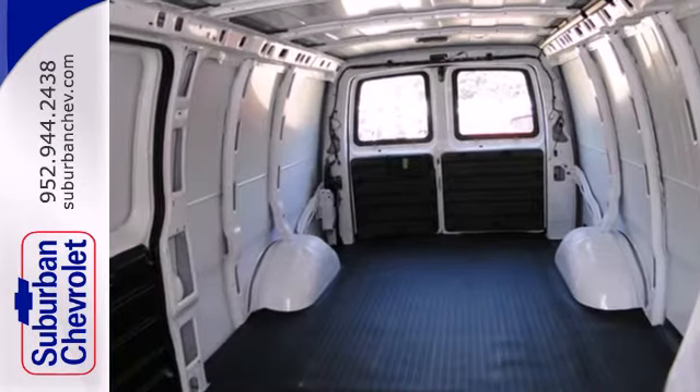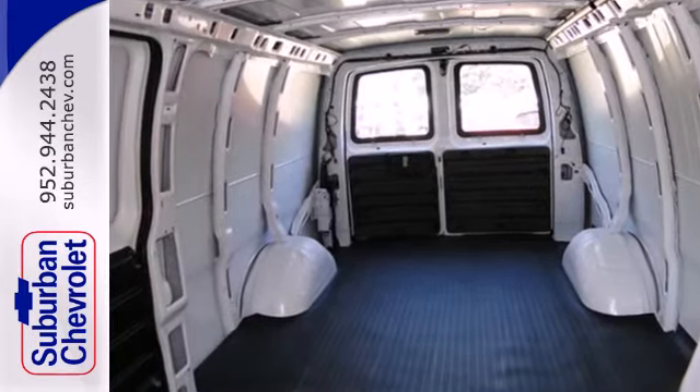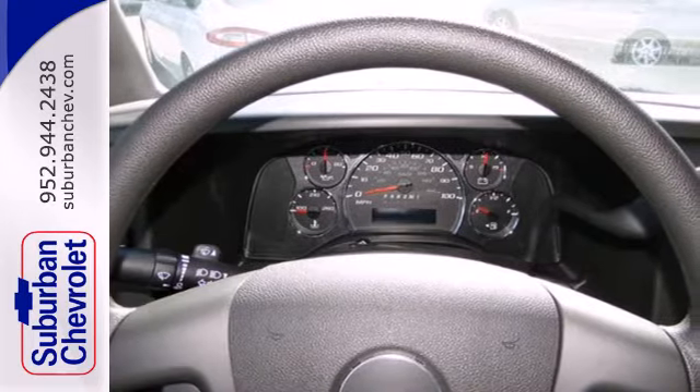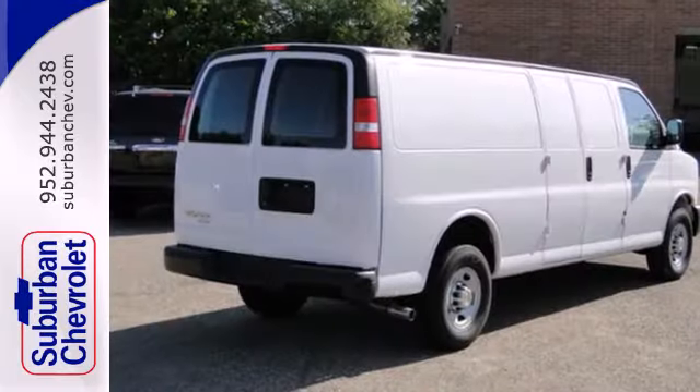Because you're carrying more than just cargo, this Chevy comes standard with dual front airbags and stability and traction control. This versatile Express will give you a commanding presence on the road.